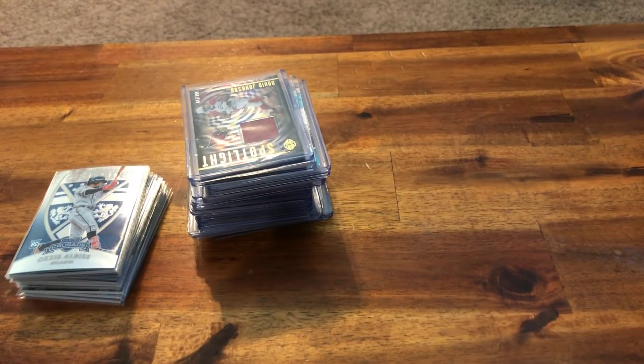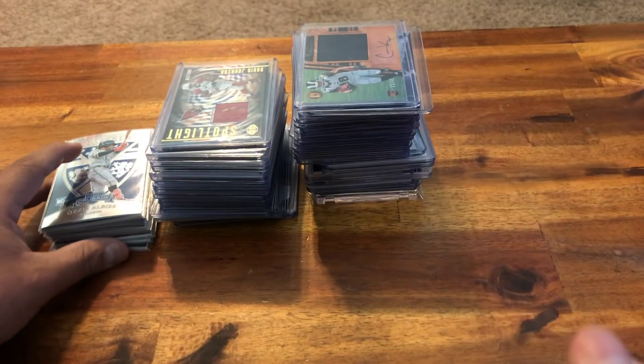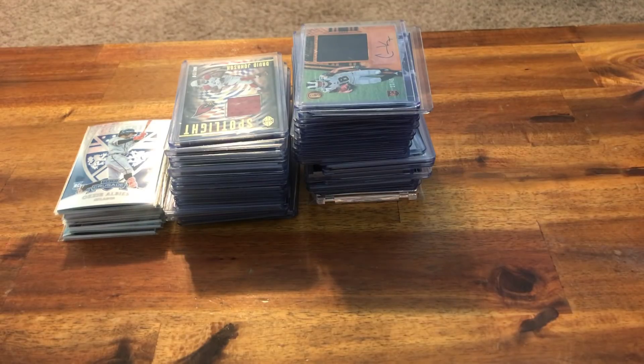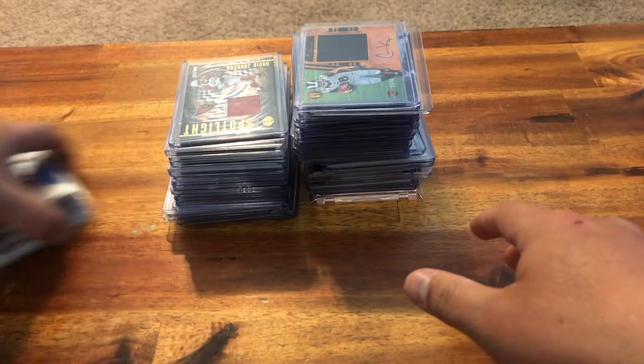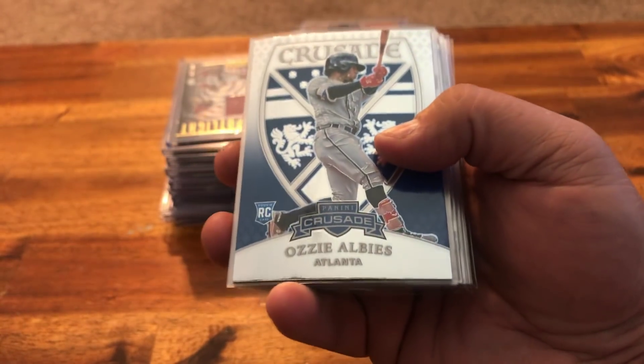Hey guys, how's it going? Back at you here with another video. A lot of mail has come in yesterday and today — some from auctions, Facebook group, and some eBay stuff. I can't remember what all is what now, and I didn't open them on video because I just wanted to crack them. For my baseball guys, you're going to see a lot of baseball stuff in here because they've been asking me to do more baseball in the auctions.